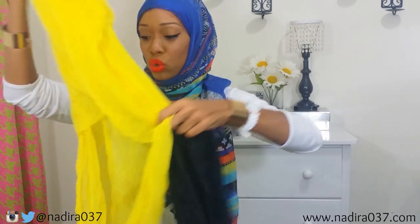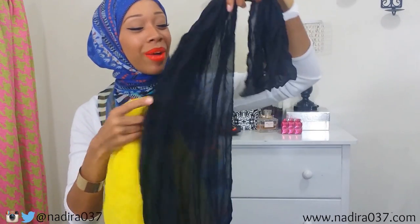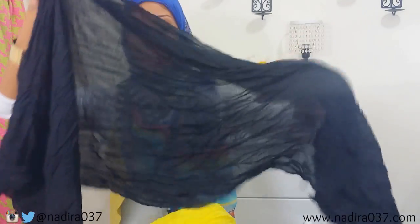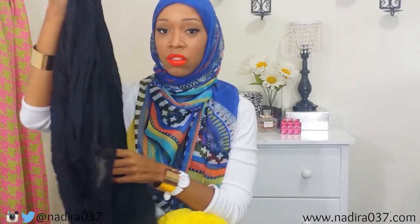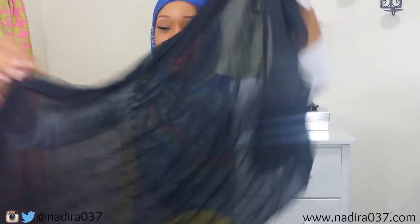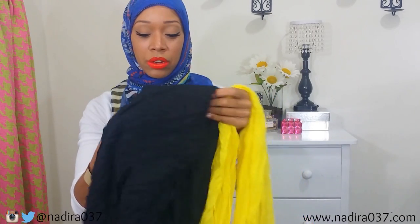I also got these two scarves from yes4 as well. They're just plain solid color scarves, kind of lightweight — perfect for summer. They're not super wide but they are kind of long. With crinkle scarves like these you just iron them out. I got a black one and a really bright vibrant yellow one. They had lots of colors — red, pink, blue, green — I just grabbed these two.